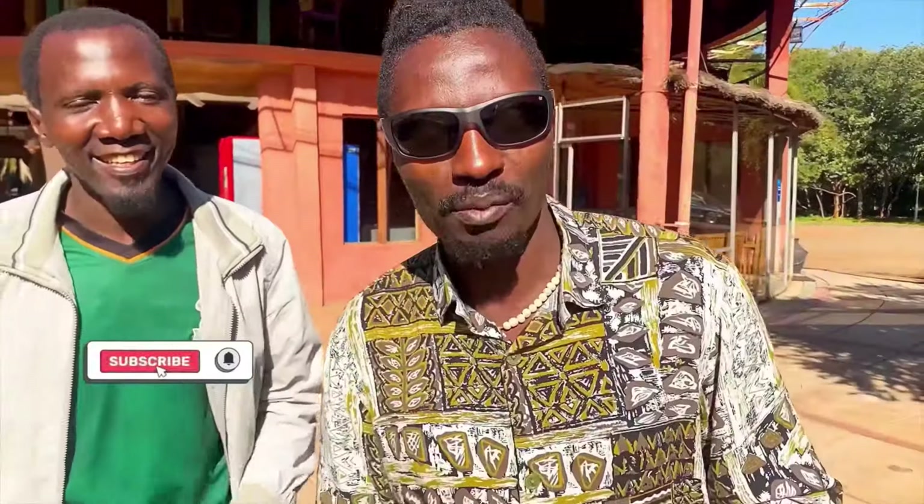Hey guys, welcome back to my YouTube channel. My name is Samson The Roadman and today I'm super excited because I want to show you some beautiful places right here in Lusaka, Zambia. Many times when people hear of Lusaka they think the CBD is the only place, but today in this video I'm going to show you other beautiful places apart from the CBD.